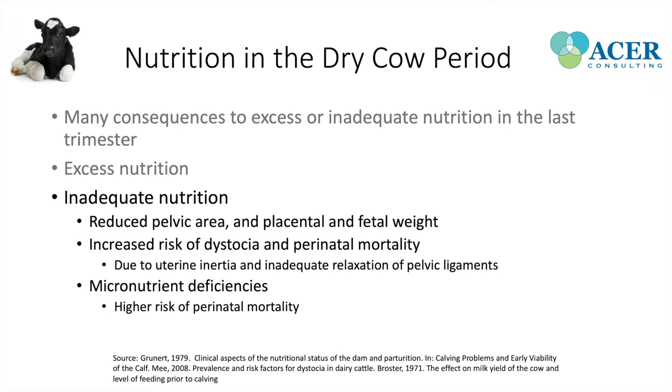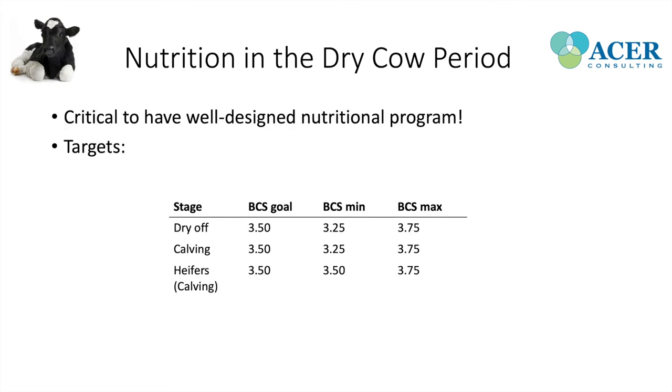One way to monitor how well-designed a nutritional program is, is through body condition scoring. Ideally, the body condition score goal at dry-off is 3.5, at calving it's 3.5, and for heifers at calving it's also 3.5. So a really easy target is maintaining 3.5 all the way through. Monitoring and ensuring they're reaching those goals is an important way to confirm the ration is balanced appropriately.